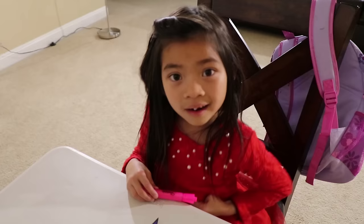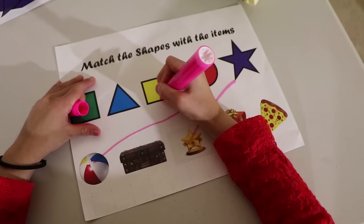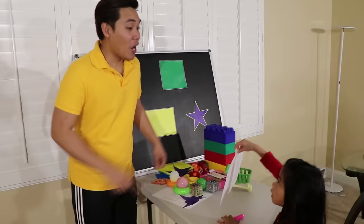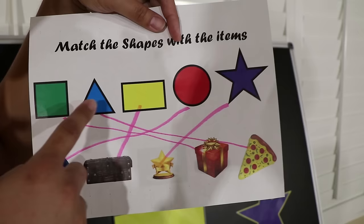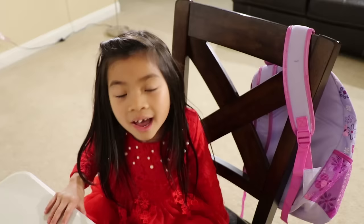Now I have a test for you — match the shape with the item. Okay, teacher. I'm done! Let me see: a square with a bar, triangle with pizza, star, circle, and rectangle. Perfect! We're done with class today, Emma. Goodbye! Oh, Emma — you forgot to say something! Thank you for watching our video. Please remember to subscribe to our channel. Hope you enjoyed our video — see you next time! Bye bye!